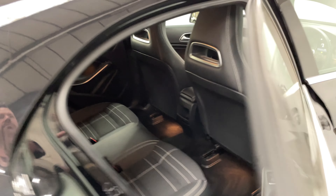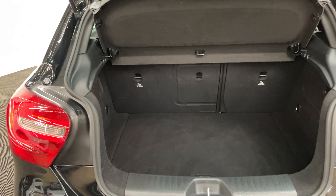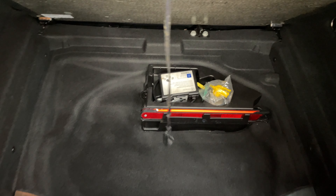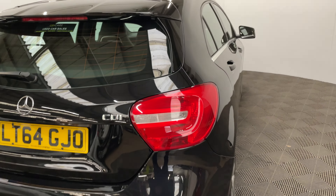Rear passengers have got good sized legroom in the back, and again with the half leather seats. With the tailgate open, you've got a good sized boot with split folding rear seats and the parcel shelf still in place, and there's also extra storage underneath the boot floor as well.